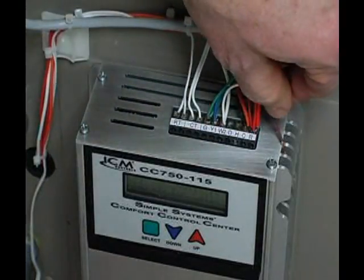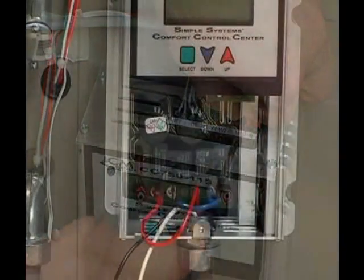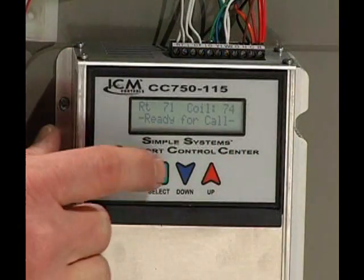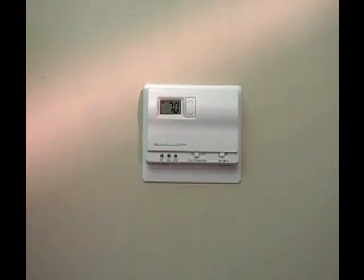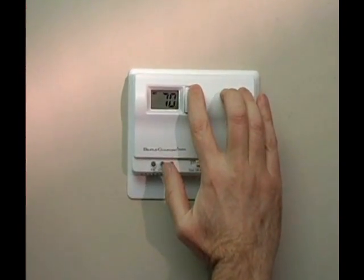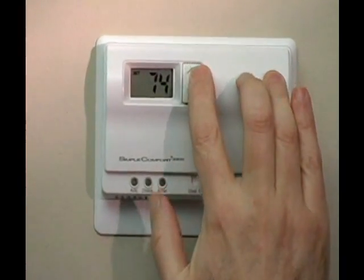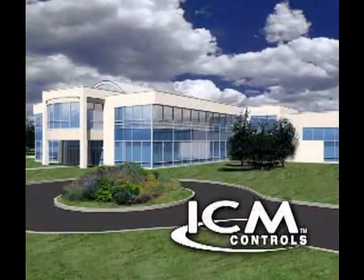Bringing all the benefits of the Simple Systems Comfort Control Center to your home is easy. Your heating and cooling system professional will install it in or near your air handler. It works with just about all home central air systems, both A.C. and heat pumps. There's nothing extra to buy, and there are no controls to adjust. Just use your thermostat the same way you always do — although you'll probably find that because of the lower humidity, you'll be able to set it to a higher temperature and still be just as comfortable.